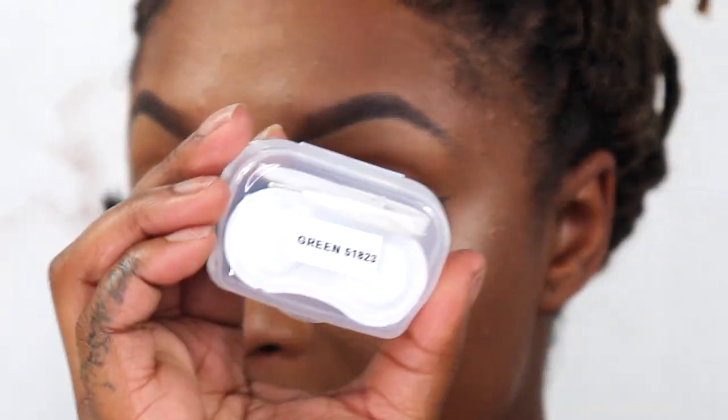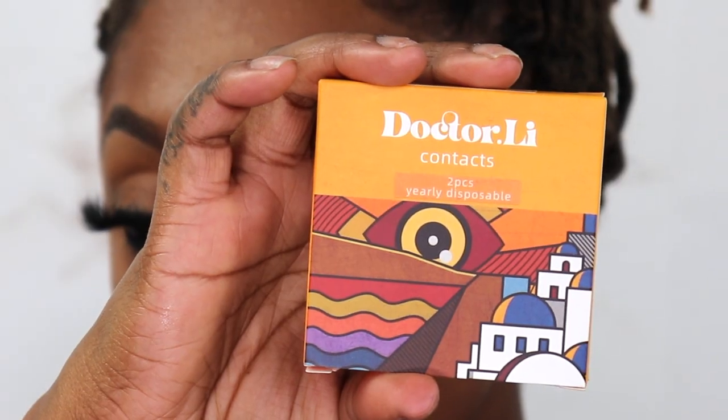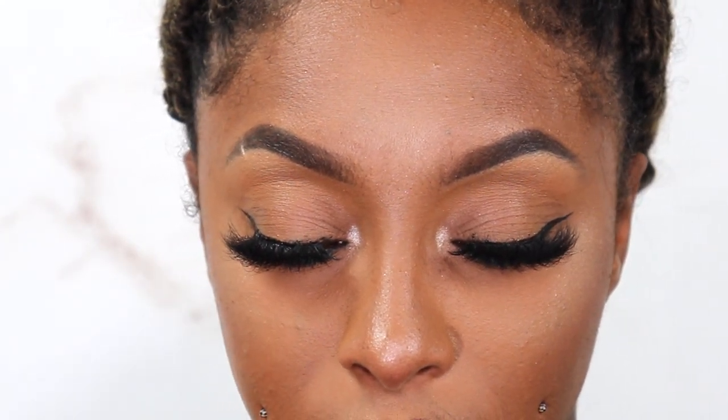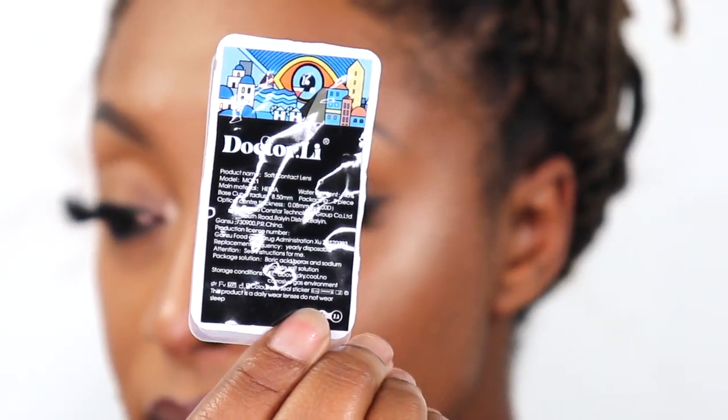All right, and we have the next pair in green. I did save the pack that they come in for you guys. Here is green.